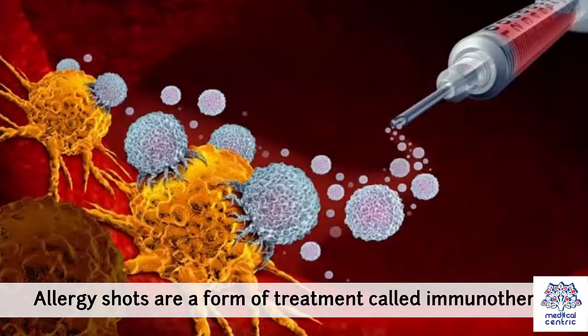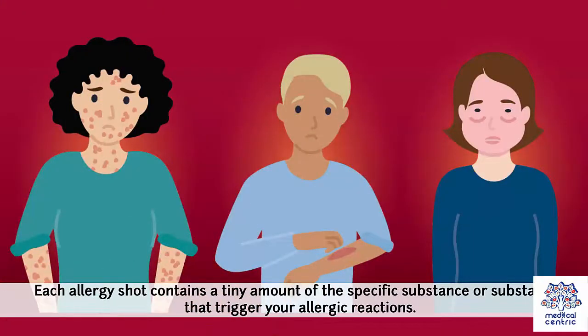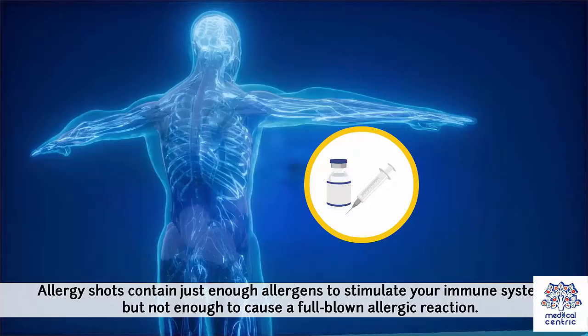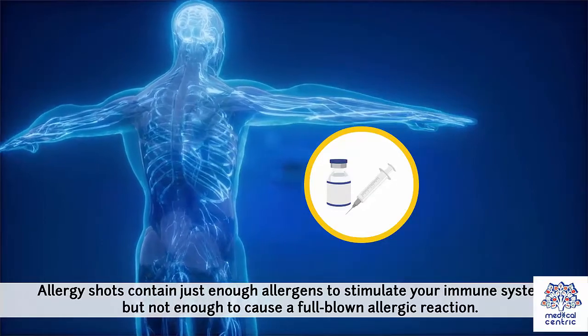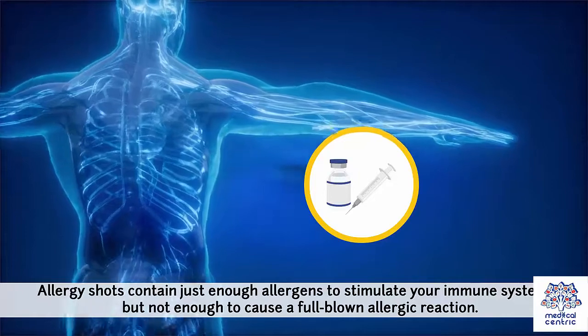Allergy shots are a form of treatment called immunotherapy. Each allergy shot contains a tiny amount of the specific substance or substances that trigger your allergic reactions — these are called allergens. Allergy shots contain just enough allergens to stimulate your immune system, but not enough to cause a full-blown allergic reaction.